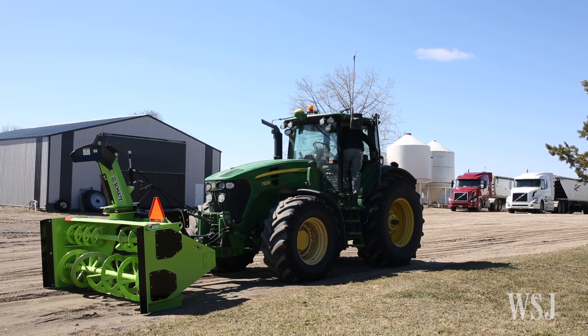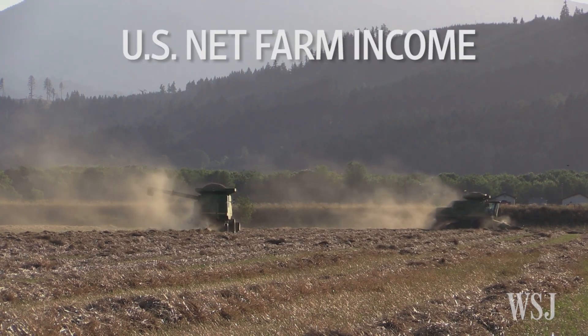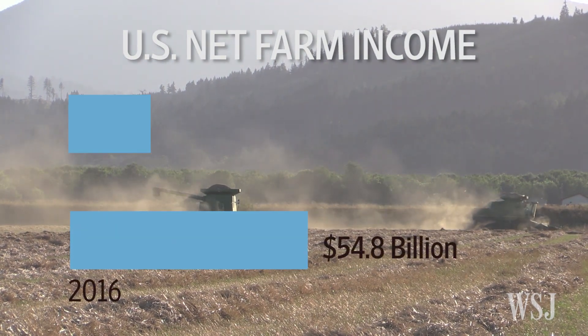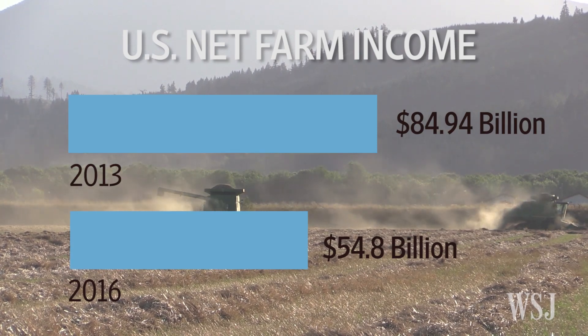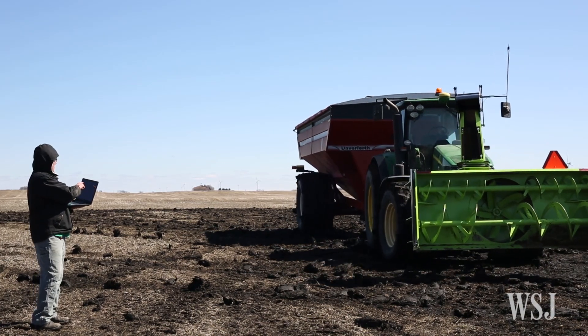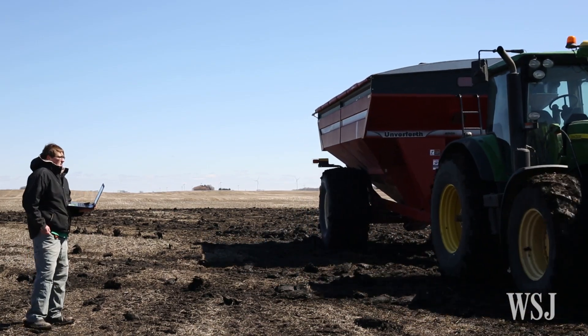The farm economy plays a role too. Sliding prices for everything from meat to melons have US net farm income on pace to fall to 54.8 billion dollars this year, down 55 percent from 2013 — the lowest level since 2002. With less money to spend, some farmers like Reimer have turned to building their own tools suited to their farms, potentially at lower cost.